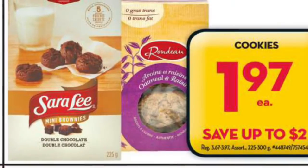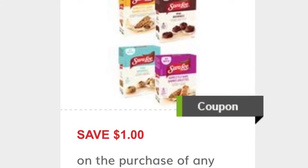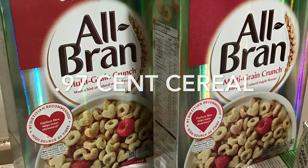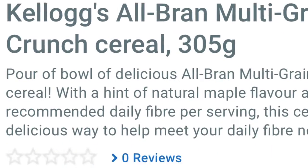The Sara Lee brownies were 97 cents per box — they're on sale at Giant Tiger this week for $1.97, and then I printed off $1 coupons from GoCoupons.ca. I'll leave all the links below. The All-Bran cereal — this Multi Grain Crunch — was only 97 cents per box. I haven't tried it yet and I've been wanting to.